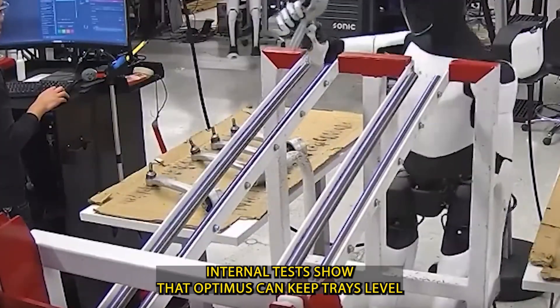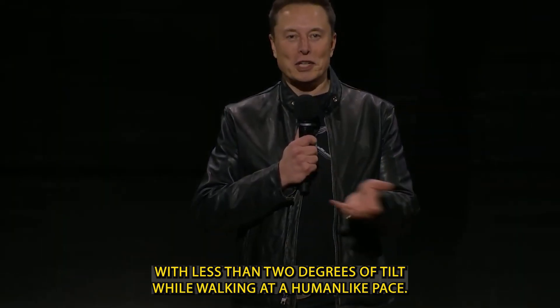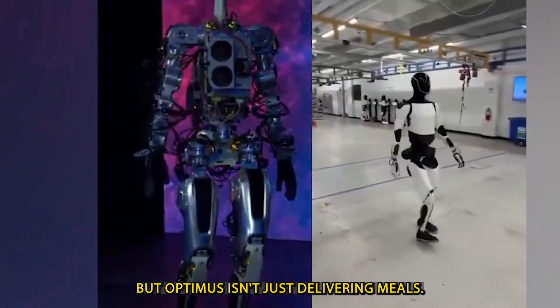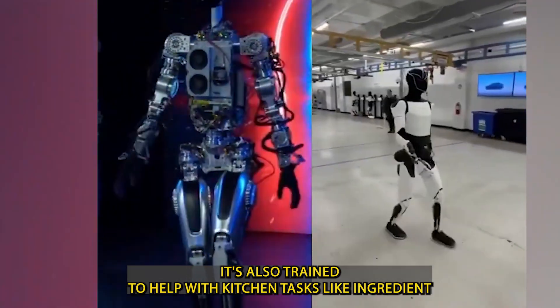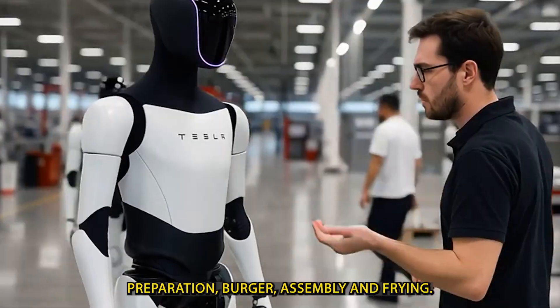Internal tests show that Optimus can keep trays level with less than 2 degrees of tilt while walking at a human-like pace. But Optimus isn't just delivering meals. It's also trained to help with kitchen tasks like ingredient preparation, burger assembly, and frying.